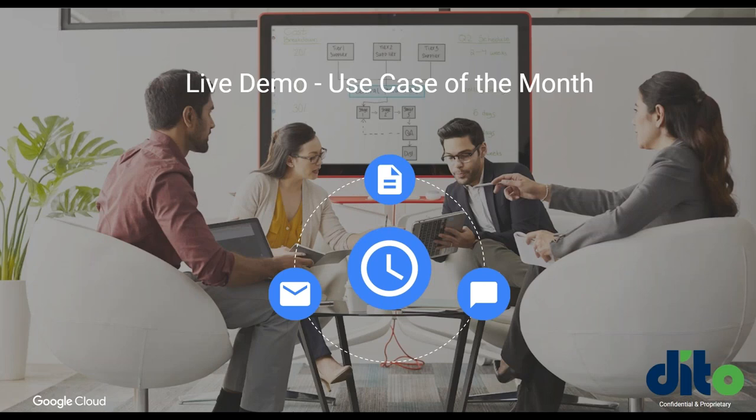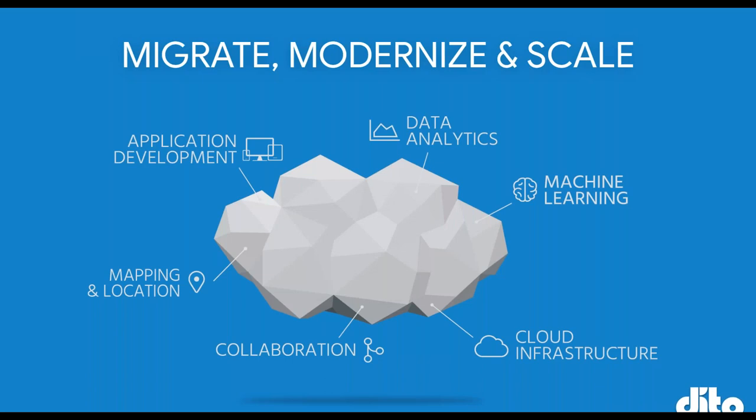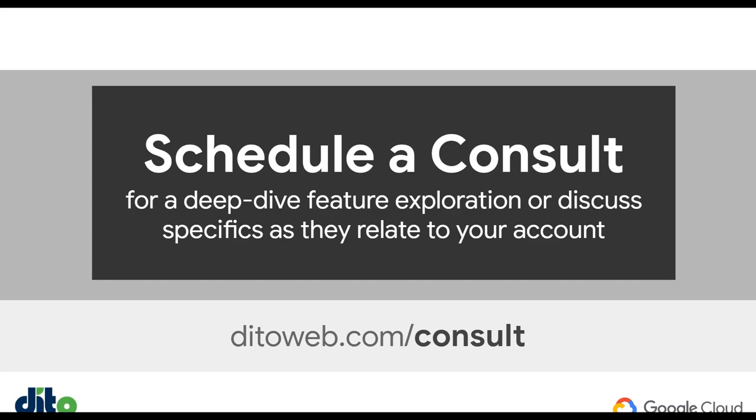That's pretty much going to do it for my use case of the month. If you have any questions, if you're looking into migrating, modernizing, and scaling your business through Google technology — even if you're just not sure what technology is being offered — I would really recommend scheduling a consult with Dido by heading over to didoweb.com/consult. And especially for those interested in trying out Google Voice, definitely reach out and we'll be happy to address that with you. I'll stay on here for just a couple of minutes to see if any questions pop up. With that, I want to thank everyone for joining on the call today and attending the Dido webinar for Google Voice and updates in G Suite. Thanks everyone very much — have a fantastic rest of your day. Bye.